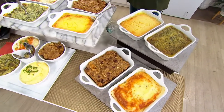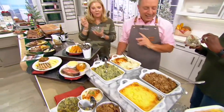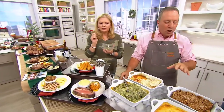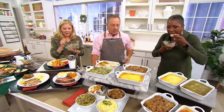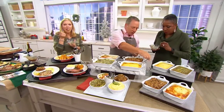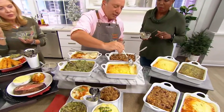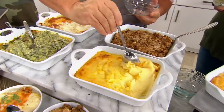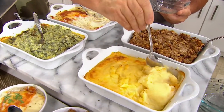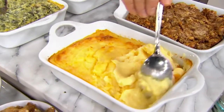Scalloped potato heaven! Now we go to our more traditional holiday items. This is our crème fraîche mashed potato. It's made with lots and lots of butter, and I will tell you, it's the one time a year that I just indulge. I want you to see how creamy this is — it's real food.